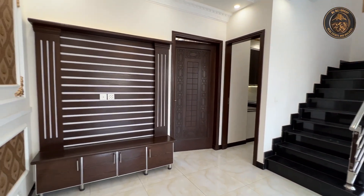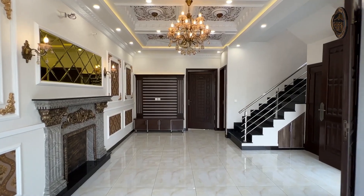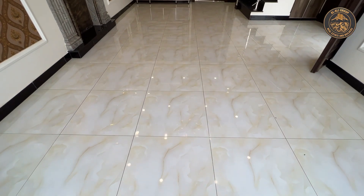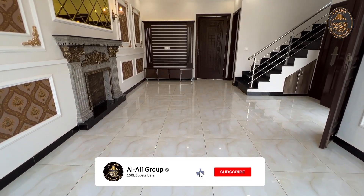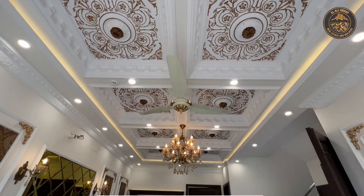یہ ڈرائنگ روم اور ٹی وی لاؤنج کا فل ویو ہے۔ اس کی ڈیمینشنز گیارہ اعشاریہ چھے فٹ بائی اکیس اعشاریہ سات فٹ ہیں۔ اوپر سیلنگ ڈیزائن فانوس کے ساتھ بہت خوبصورت لگائی گئی ہے۔